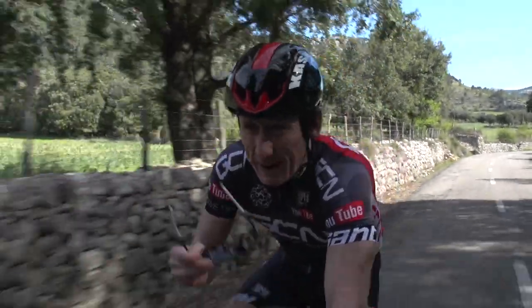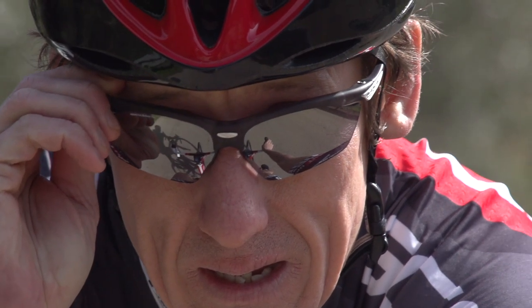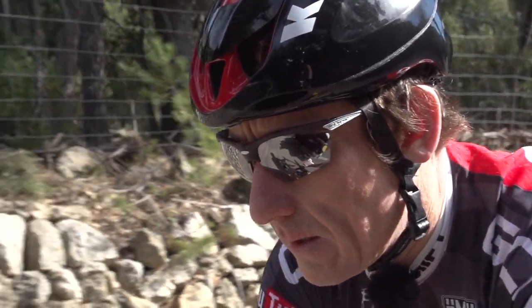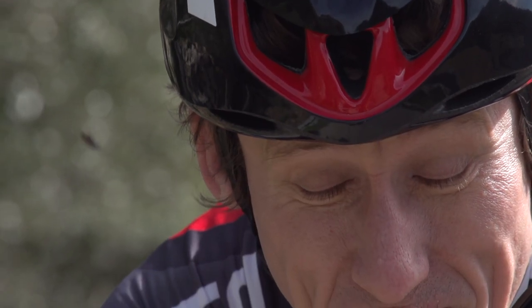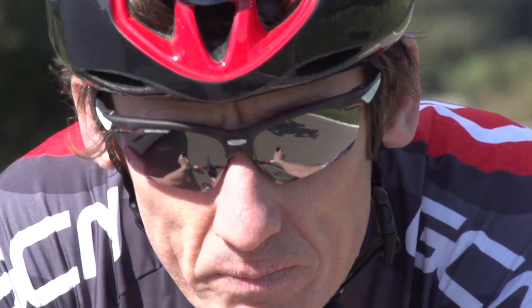One of the other good things about wearing sunglasses with a dark lens in bright sunshine is that it actually relaxes your neck because you're not squinting, giving you better posture on the bike. As well as of course protecting you from grit, from insects, and from stuff on the road that's flicked up from the rider in front of you. Absolutely vital.